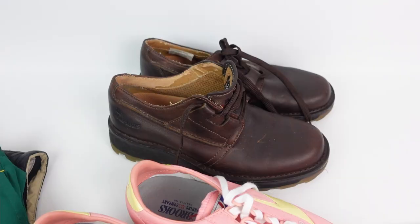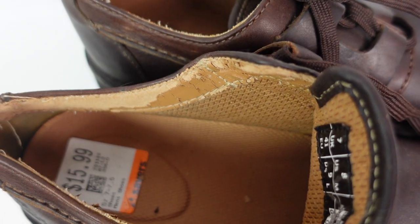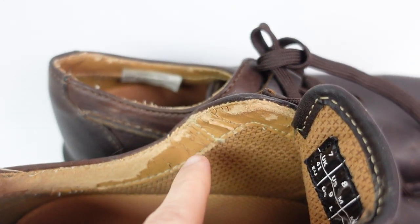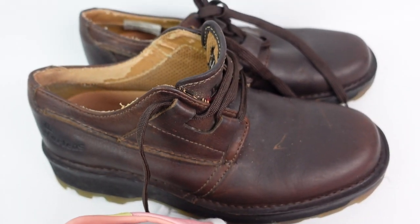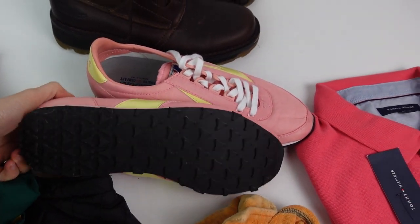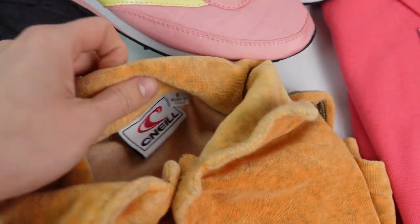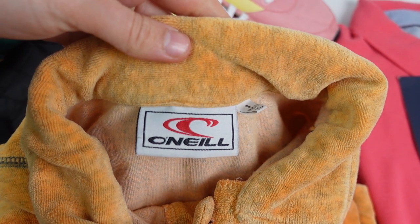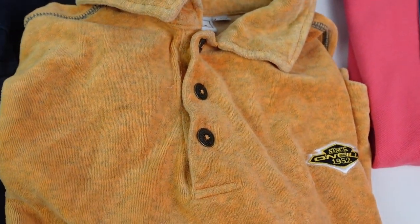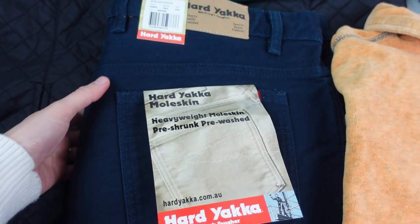We're about to do a little bit of Sunday photography. A few of these things are items we picked up at Savers on the weekend. Starting with a couple of pairs of shoes - these Doc Martens were $15.99 because they've got a bit of wear, but we think they'll still be okay to list. We also got a pair of Brooks that are super clean on the bottom. This O'Neill is cool, looks to be around the 2000s - it's like a terry cloth.